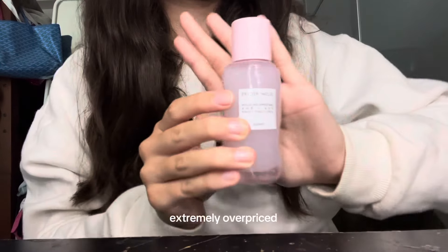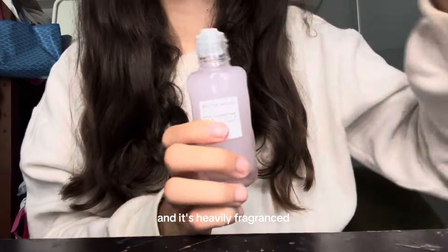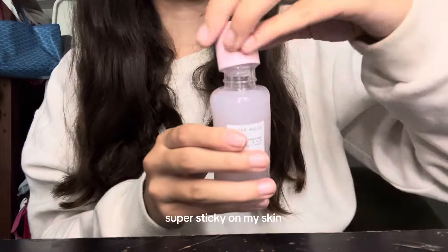Next up is another controversial one — this is the Glow Recipe Toner. This is also extremely overpriced and it's heavily fragranced. It also feels super sticky on my skin.